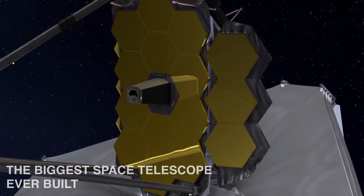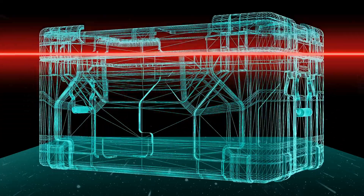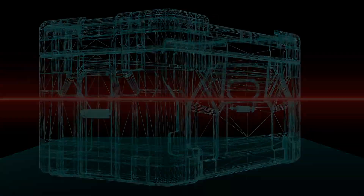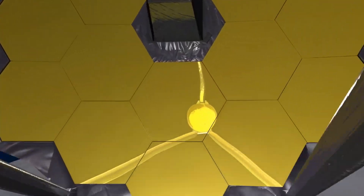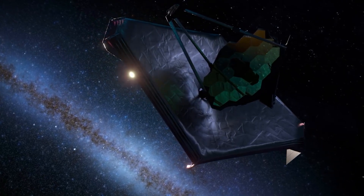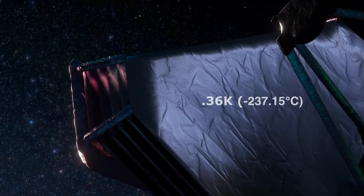The biggest space telescope ever built, Webb is actually an infrared observatory. Since infrared radiations are a signature of an object in the form of heat, it's vital to keep Webb at extremely low temperatures to prevent its own infrared radiations from interfering with the observations it makes. Hence, Webb has a massive sunshield that protects it from the sun's radiations, keeping the instruments cool at a minimum of 36 Kelvin.